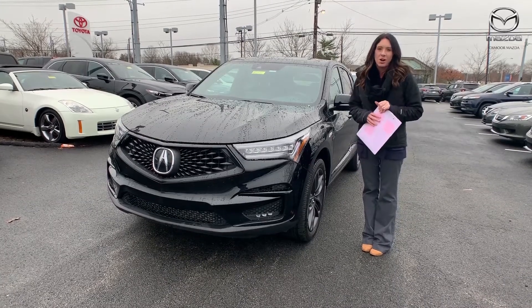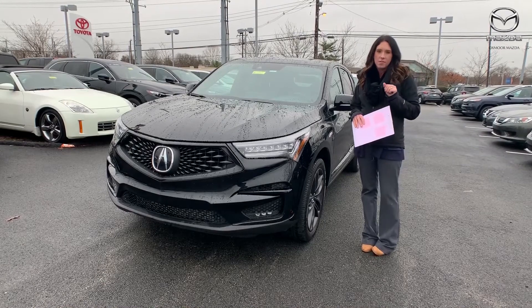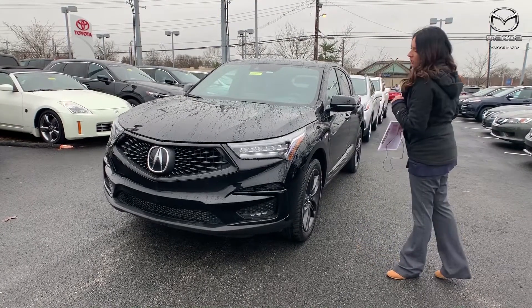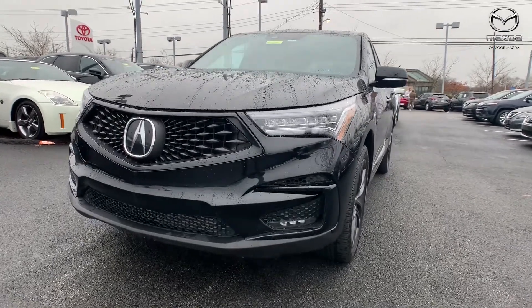Hey everyone, it's Gabrielle with Oxmoor Auto Group. I'm here today at Oxmoor Mazda for our Facebook Used Vehicles of the Week. This week we have three pre-owned vehicles we would like to share with you guys. Let's go over some information on this first one.